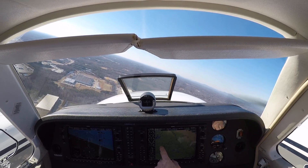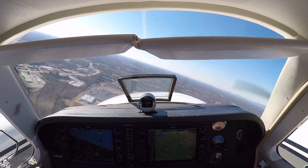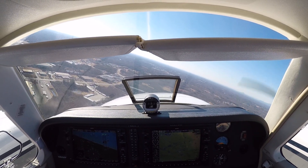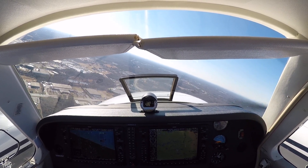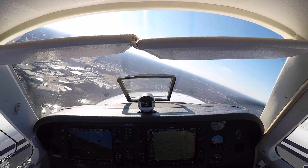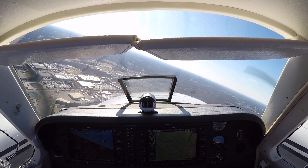If you pull your power back, pull it back to 25. 3 Delta Delta, contact departure. Tower departure, 3 Delta Delta, good day. They've got traffic — fly heading 320, vector for your climb. Hold it back. Climb and maintain 8,000. Don't want to get too fast because it's bumpy. 8,000.